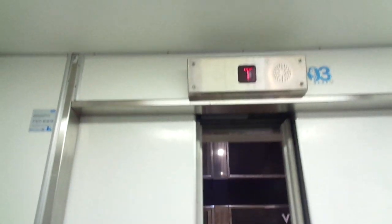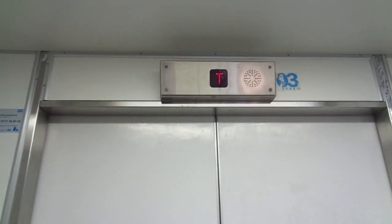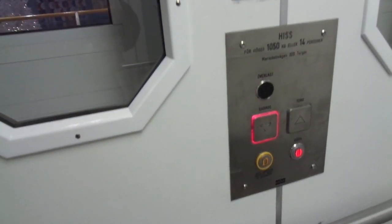14% shorter, 1050 kg. Going between the garage and the shopping center.